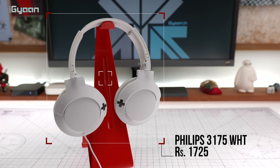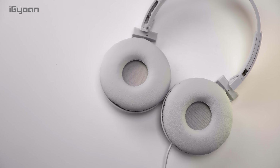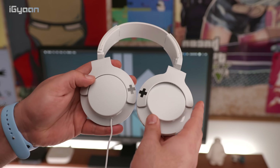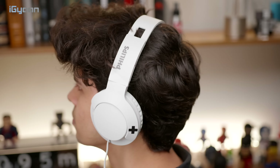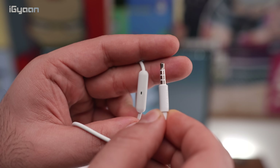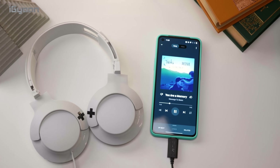Next up are the Philips 3175, available in white or black, priced at ₹1725. These feature 40 mm neodymium drivers; the ear cups can fold up and flatten out. The headband is entirely plastic with no head cushioning, but the headphones are extremely lightweight and the ear cup cushions are really soft, so you can use them for long periods without ear fatigue. There's also an inline microphone with a button for hands-free calls and playing/pausing music.